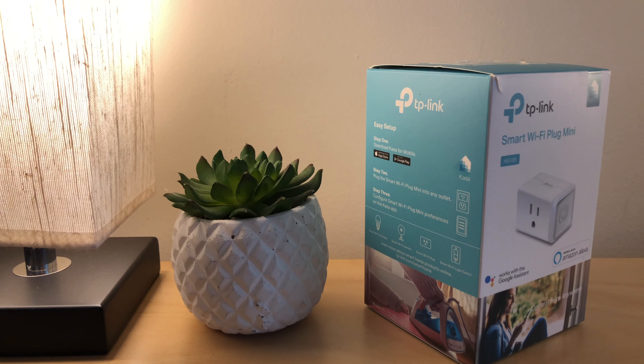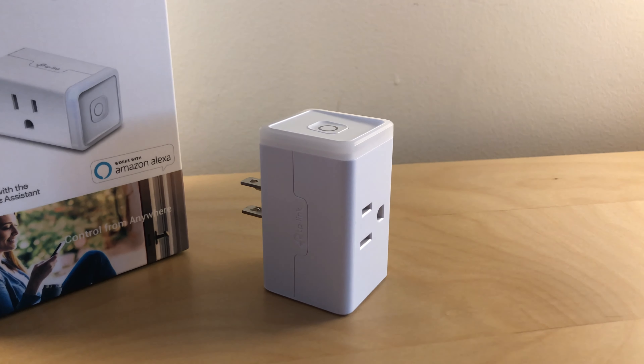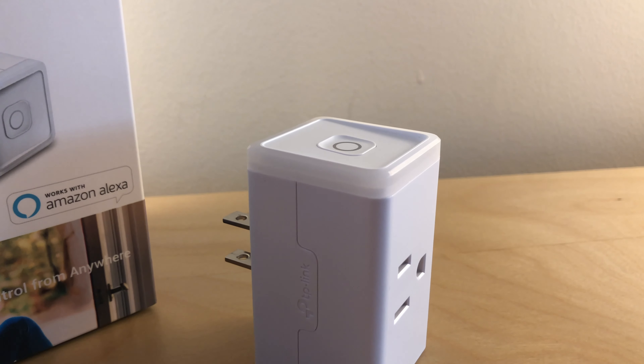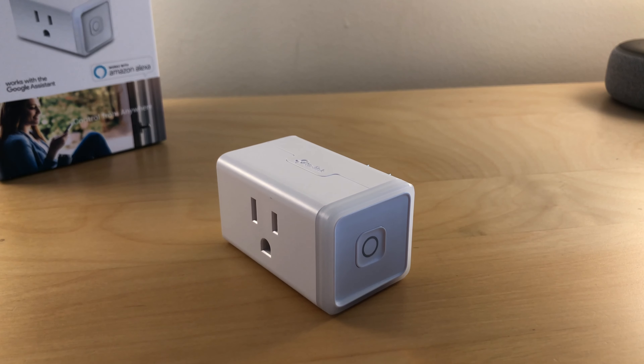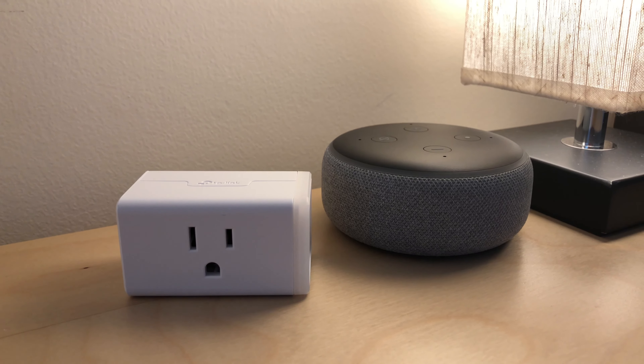Last is the TP-Link Mini Smart Plug. This smart plug is very small but serves its purpose. You can turn on and off things plugged in straight from your phone using the app, or you can control it using your Echo Dot and Alexa.